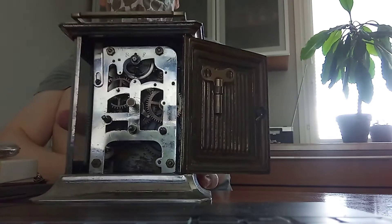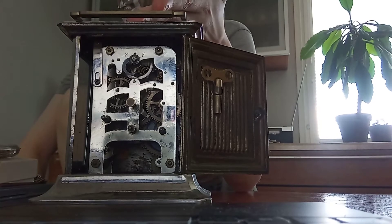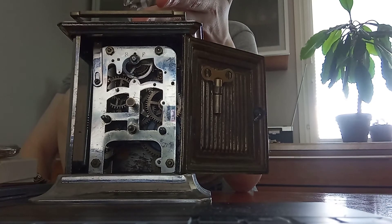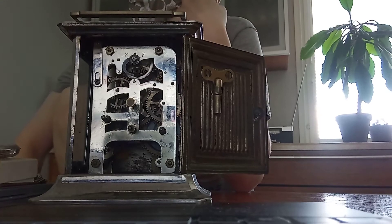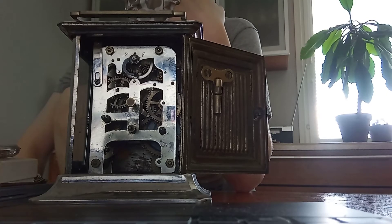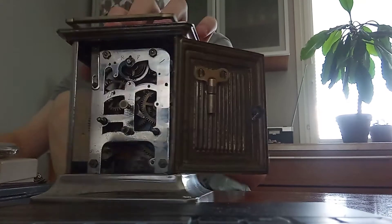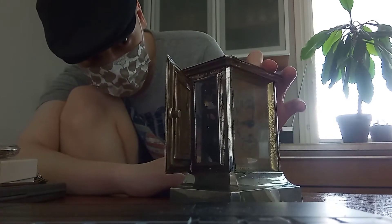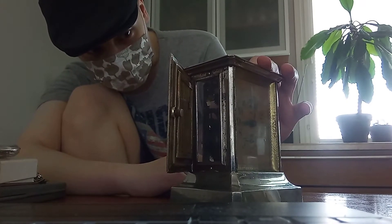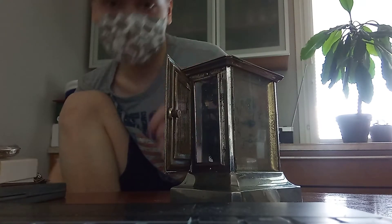Now you can actually see the machine working. To think this is over 170 years old — considering it's that old, it does this sometimes and just stops, but that's all about lubrication and the right spots where you put the oil on the spring. Now it sounds right.